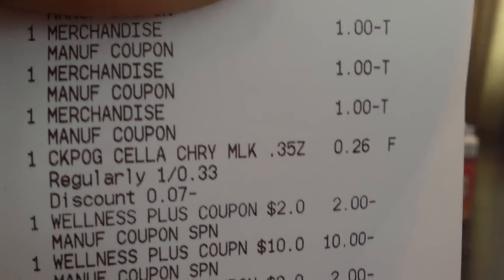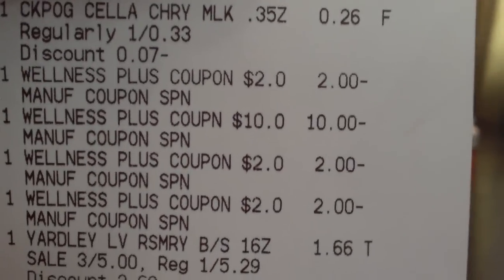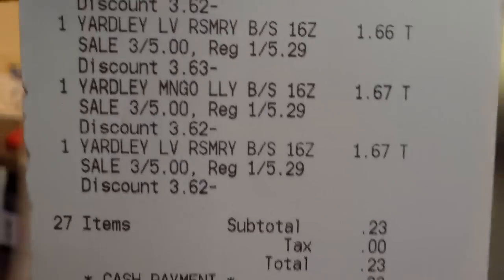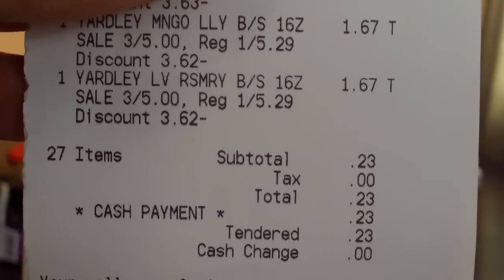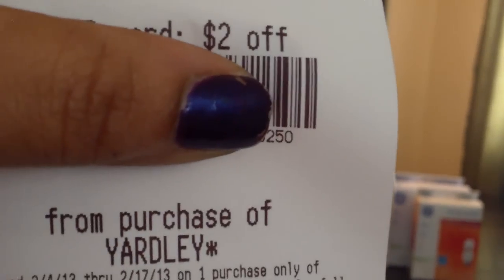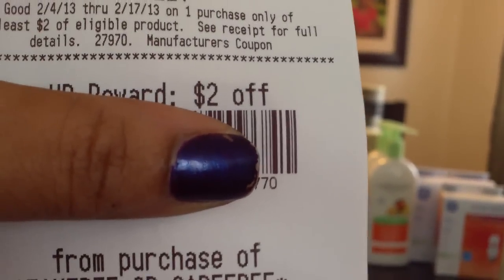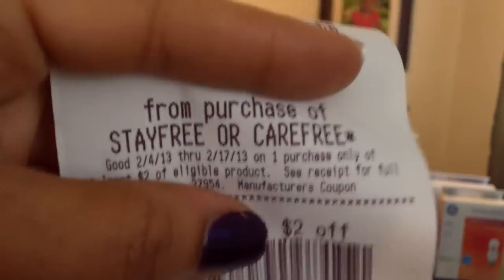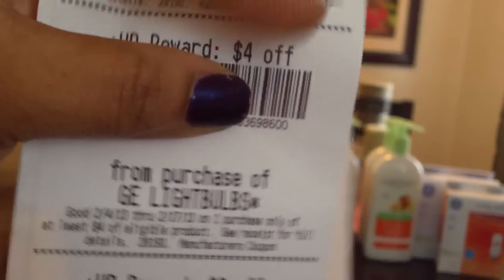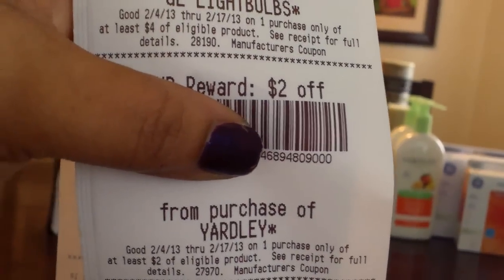And I got a chocolate-covered cherry so I can use a plus-up. I used $10, $11, $12, $13, $14, $15, $16 — those are all my body washes. So my total was $0.23 after coupons, and I got back $2 for the body wash, $2 for the StayFree, another $2 for the StayFree, and $4 for the light bulbs, another $4 for the light bulbs, and $2 for the body wash.